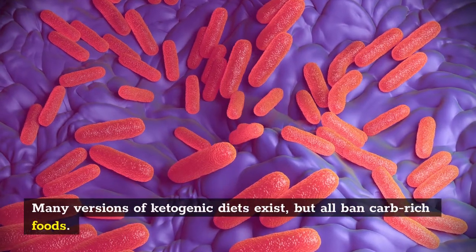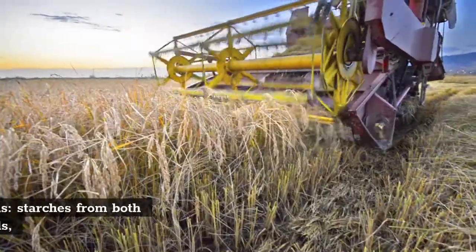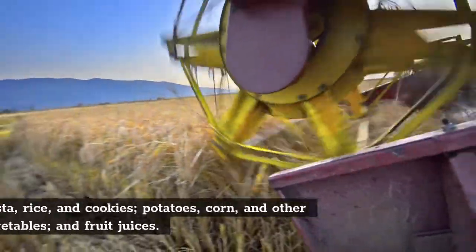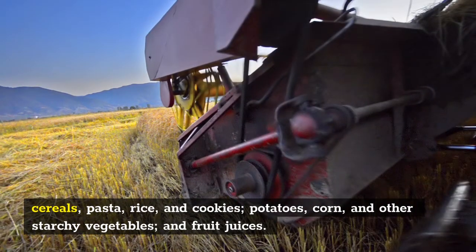Many versions of ketogenic diets exist, but all ban carb-rich foods. Some of these foods may be obvious: starches from both refined and whole grains like breads, cereals, pasta, rice, and cookies, as well as potatoes, corn, other starchy vegetables, and fruit juices.